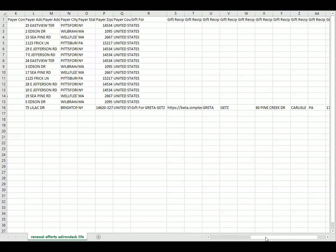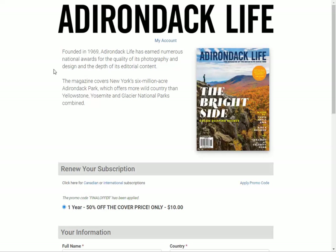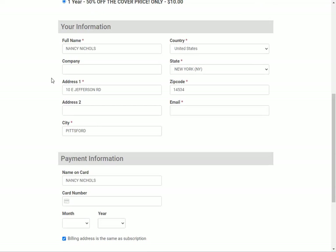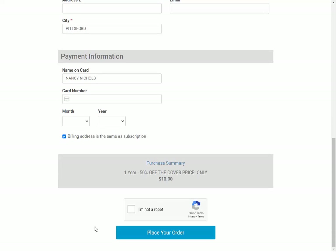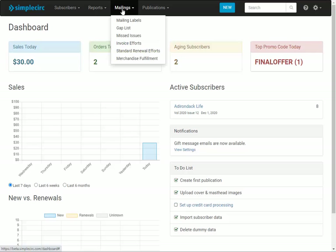Now I'm going to scroll back and grab one of these links to show you what happens when you put it in an email and the subscriber clicks on it. They'll be taken right to the renewal form, all of their information will already be filled in, the promo code has already been applied at 50% off, and all they need to do is put in their credit card information and place the order.